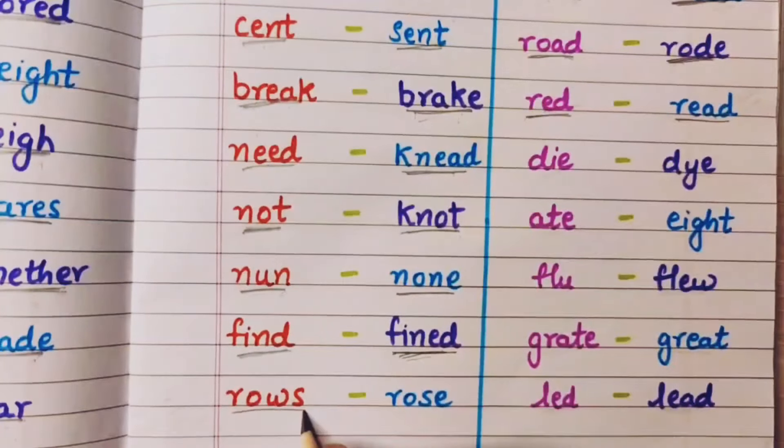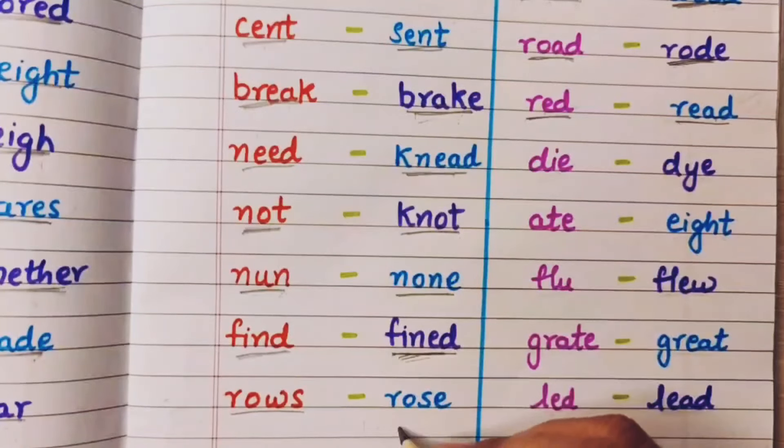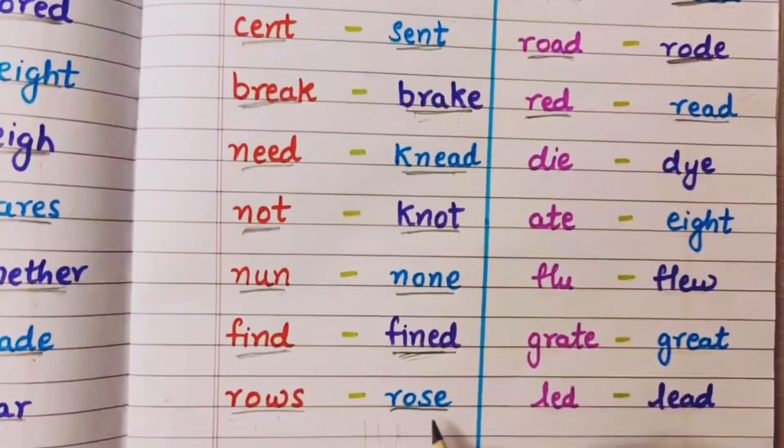Row — jab aap log line se baithte hai different rows mein, those are known as rows. And rose is the flower rose.